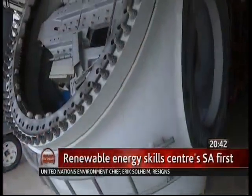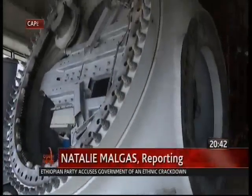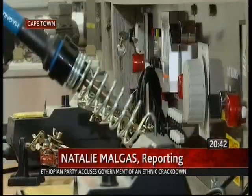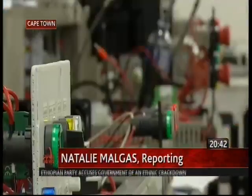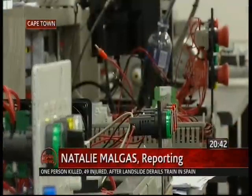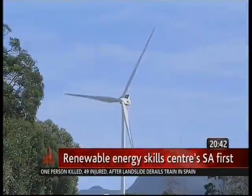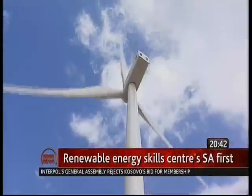A global shift to renewables is redefining the way electricity is generated and supplied. According to engineers at CPUT's South African Renewable Energy Technology Center, future power producers are looking to cheaper, more sustainable alternatives — like solar, wind and hydro energy.